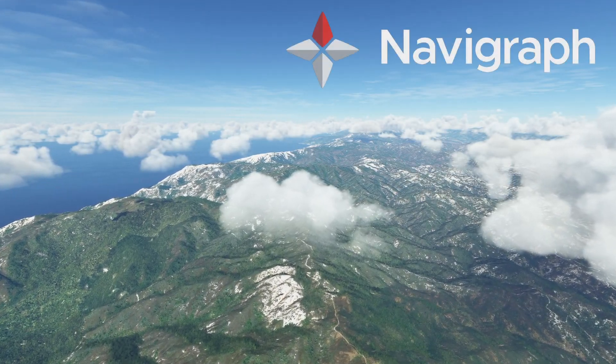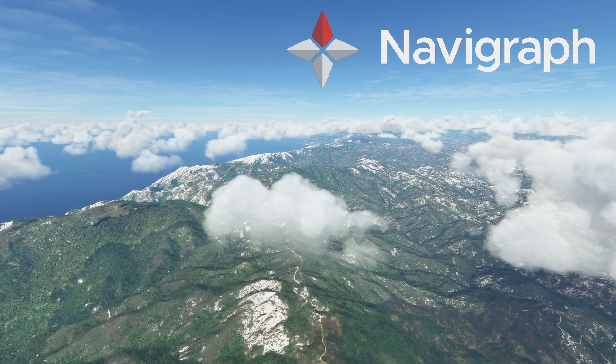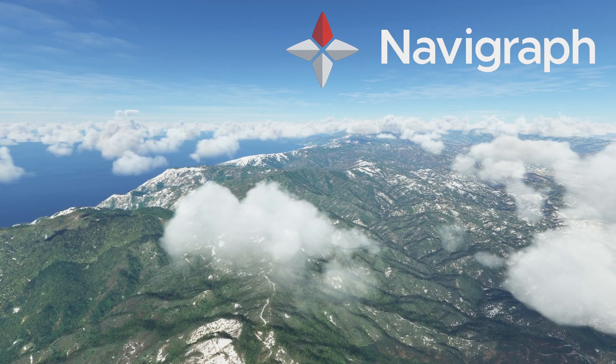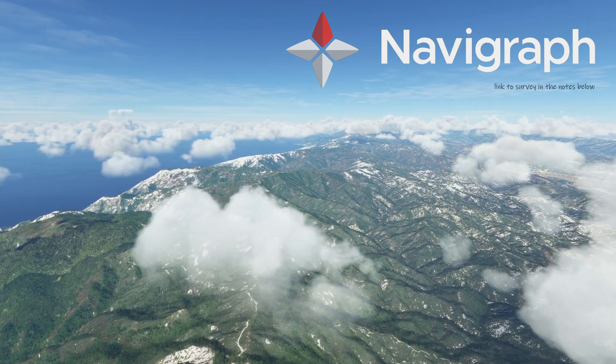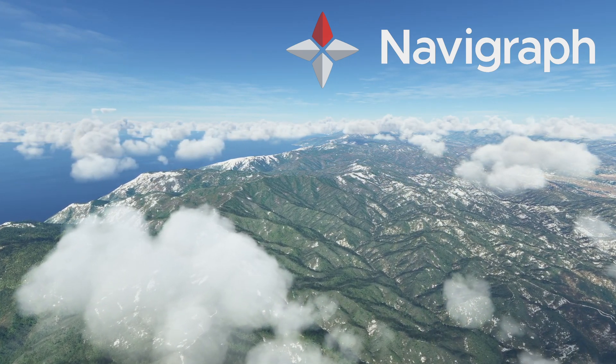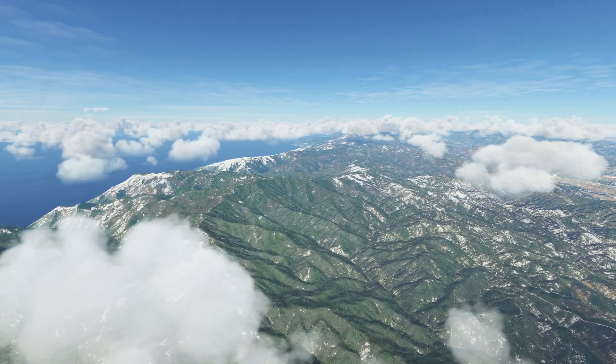Navigraph, a company known for the supply of charts and maps to the flight sim community, do an annual survey. In 2021 their survey recorded a 25% increase in VR usage to 15% of users within flight simulation.